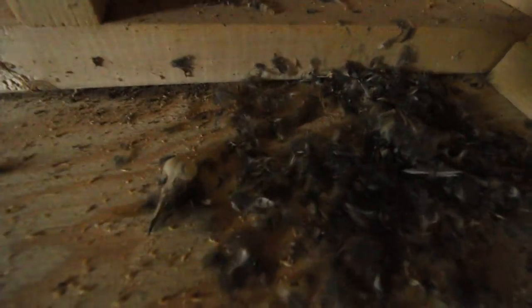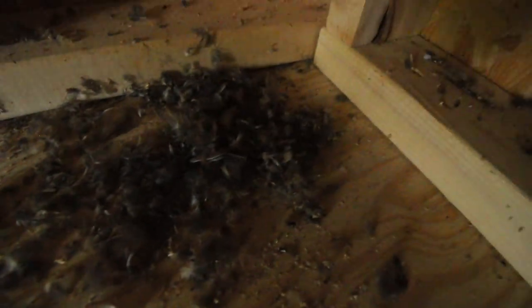One of the weirdest things I found in here was what I think is a dead bird. Pretty sure it's a dead bird — not really sure what kind. It might have been a bird that flew in and got stuck and couldn't find its way out, or maybe one of our birds looking for some refuge. Either way, no one died in here.